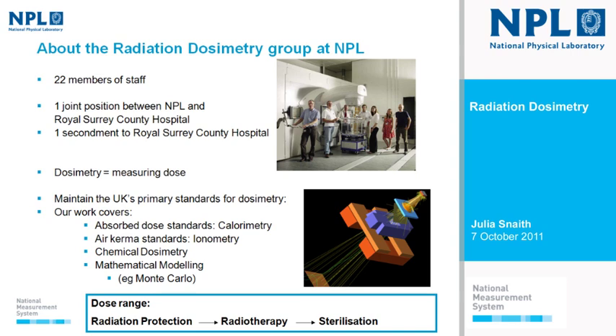Dosimetry is literally measuring dose. We cover a dose range starting from the low-level doses found in radiation protection, going through radiotherapy doses, and all the way up to thousands of grays — the dose levels used in sterilization, such as industrial sterilization of plant parts and medical instruments.